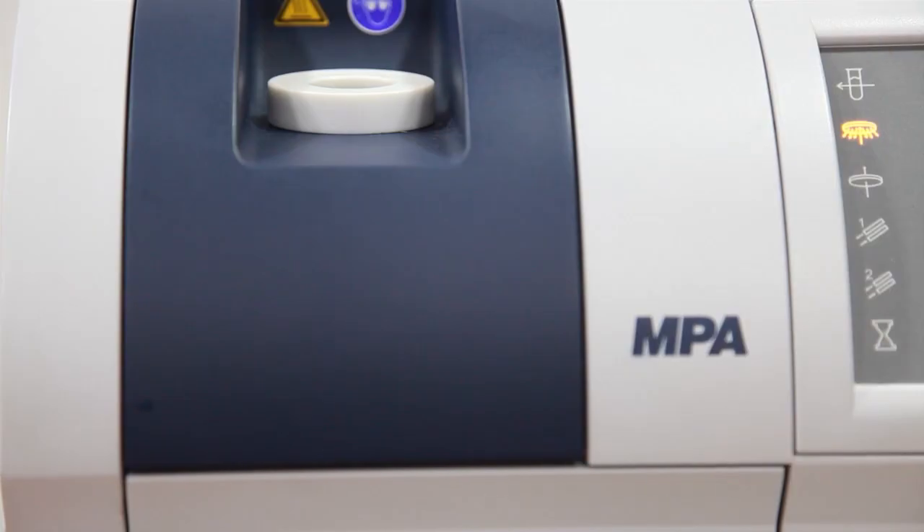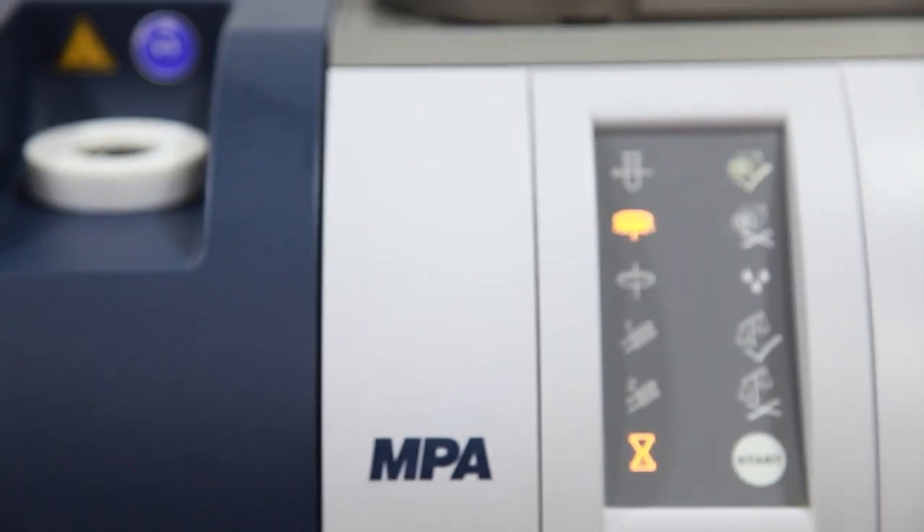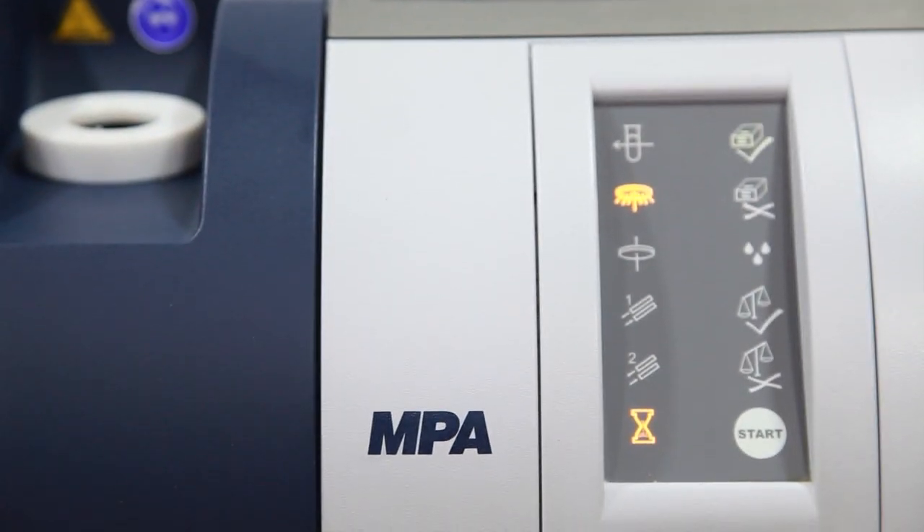The main benefits of the MPA spectrometer are its hardness, versatility, and above all this is a spectrometer using Fourier Transform NIR technology, which makes it very stable over time.